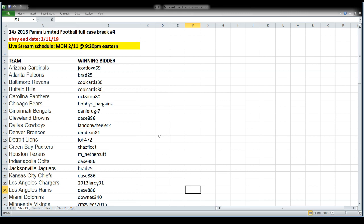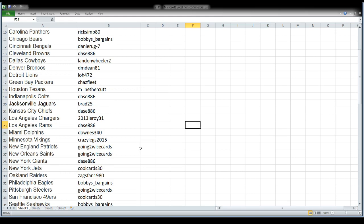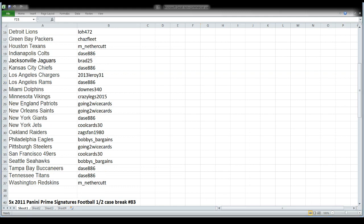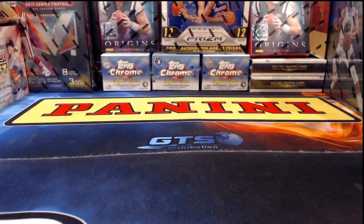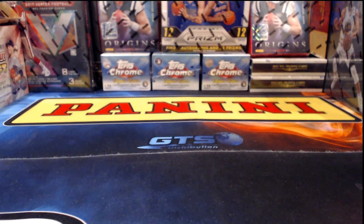So up first tonight: a 14-box case break of 2018 Limited Football. This is our last case of it, and it ended tonight on eBay along with everything else we're opening Monday night the 11th of February. You probably know this format well by now — we have team names on one side and your eBay user ID is up in lights across from your team if you are the winning bidder tonight. A new spreadsheet will go up for Prime Signatures before we start this break. Let me start getting these out of the case and we'll try to catch up on chat at the same time.